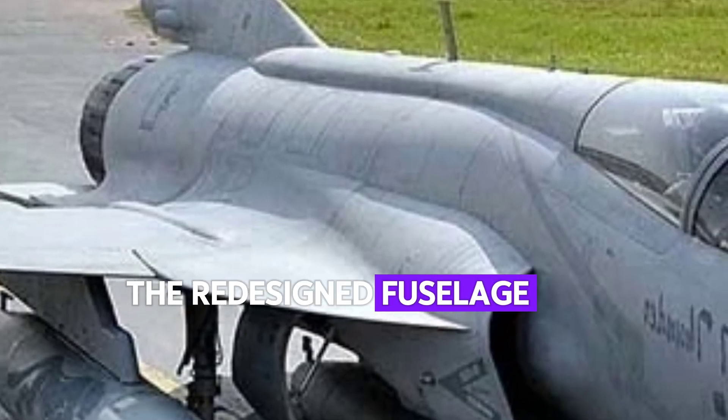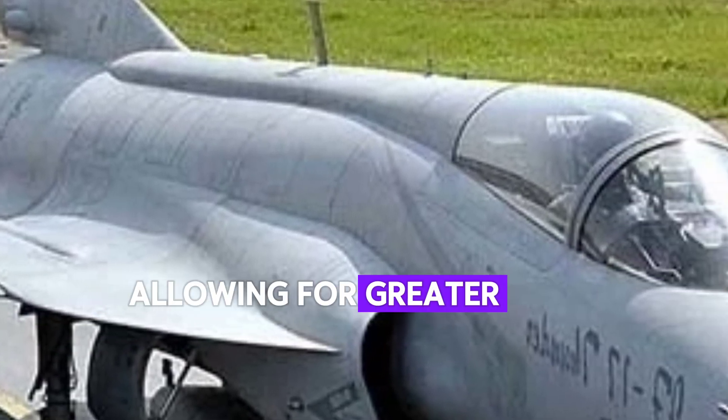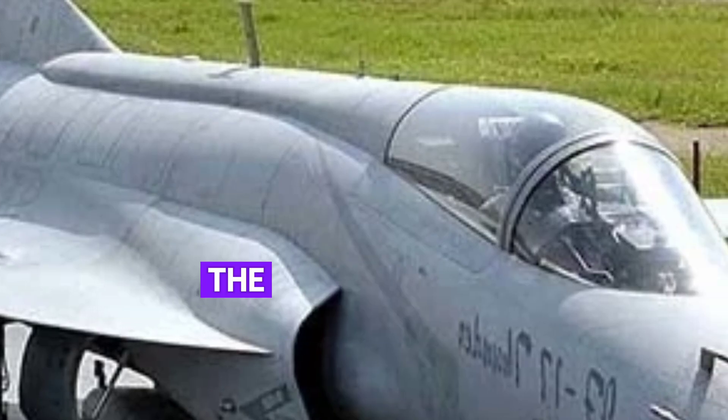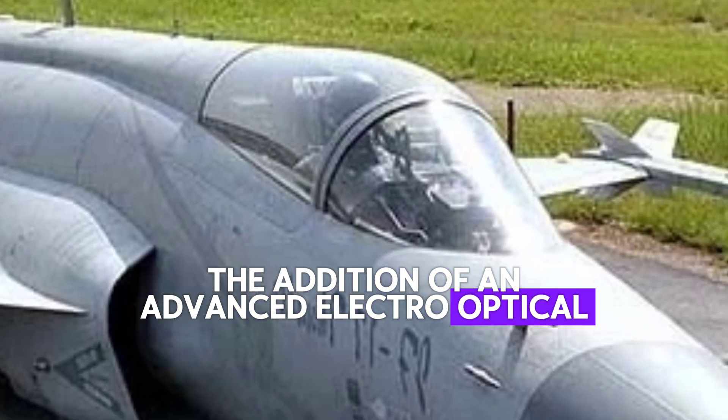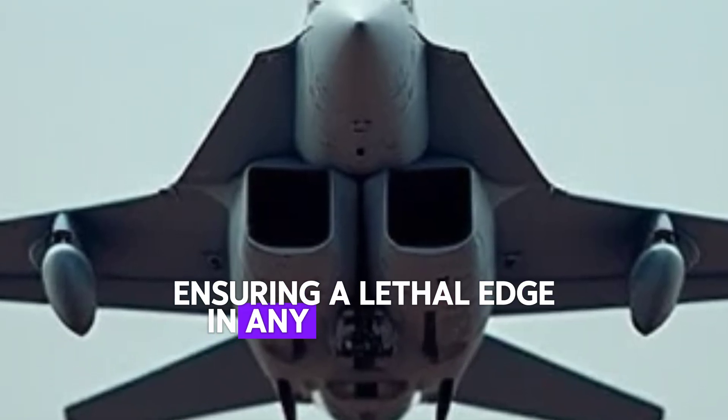The redesigned fuselage and sharper wing contours enhance lift and reduce drag, allowing for greater speed and efficiency. The addition of an advanced electro-optical targeting system further refines its combat capabilities, ensuring a lethal edge in any engagement.